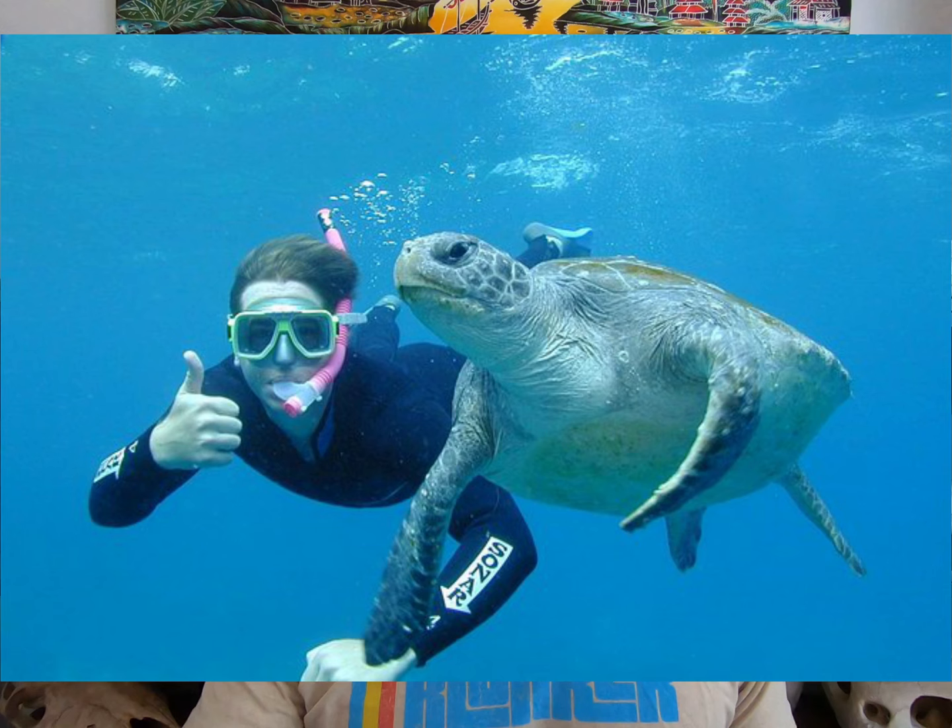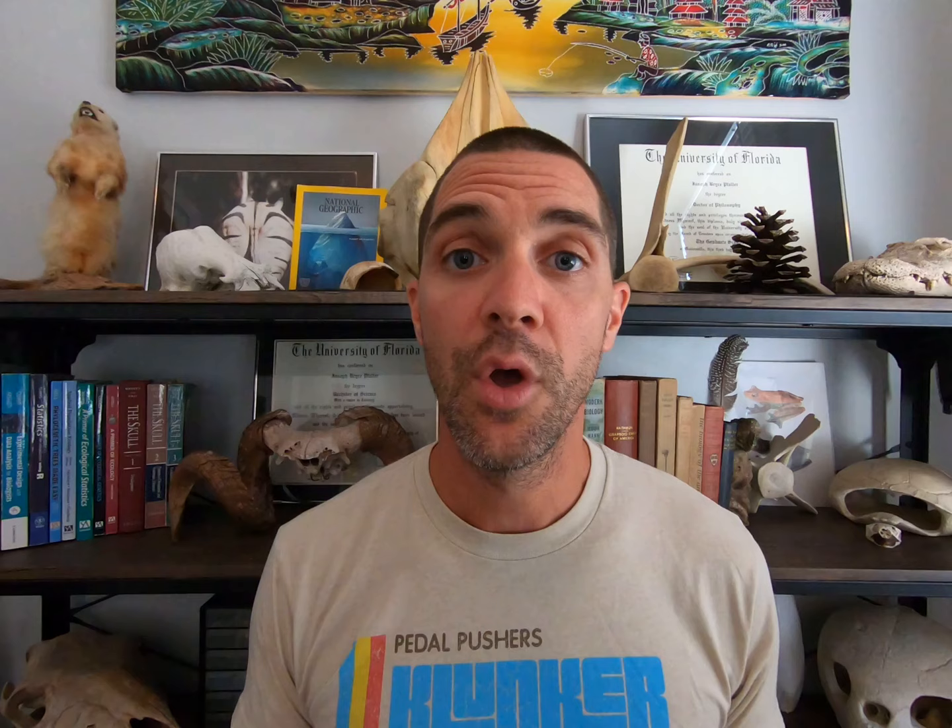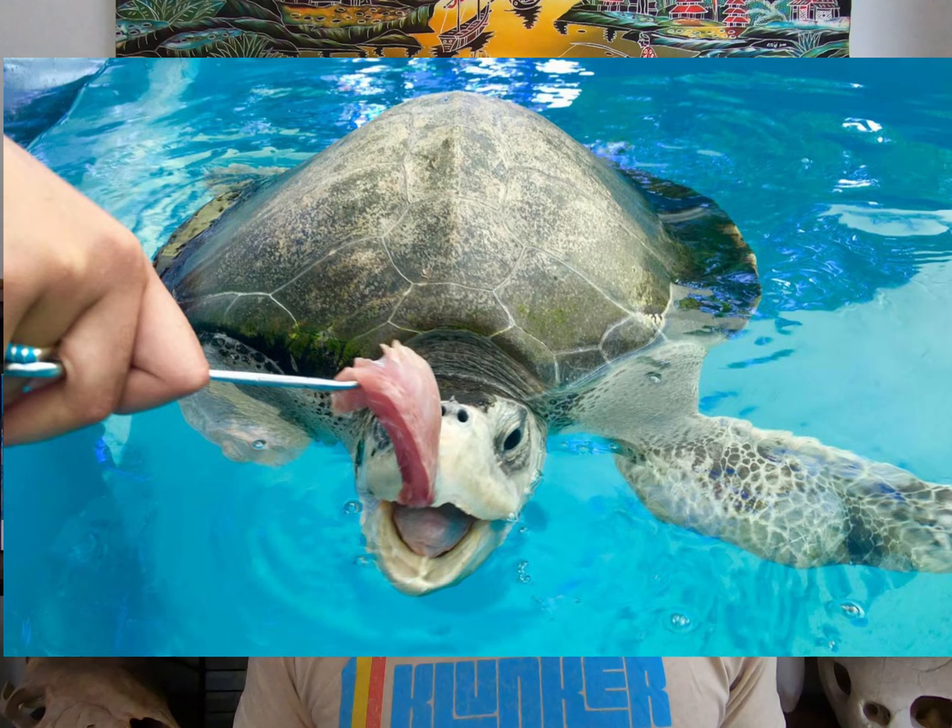Assuming that you know being a sea turtle biologist is not some mythical job, you might be picturing someone snorkeling alongside a turtle in tranquil blue waters, or maybe someone at SeaWorld in a tank feeding a bunch of plump sea turtles. But not just for you, Mr. Fisherman, but also for all you budding biologists out there, here's what it's actually like to be a sea turtle biologist.